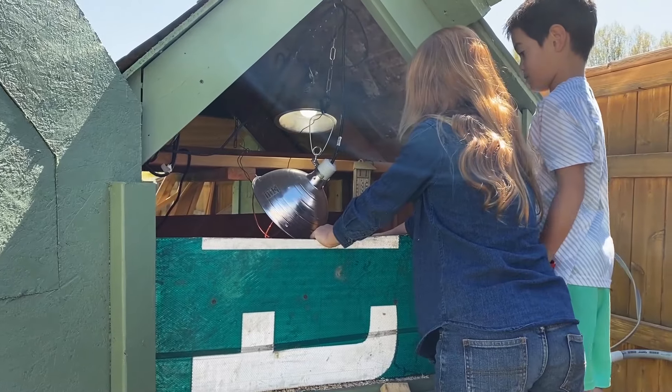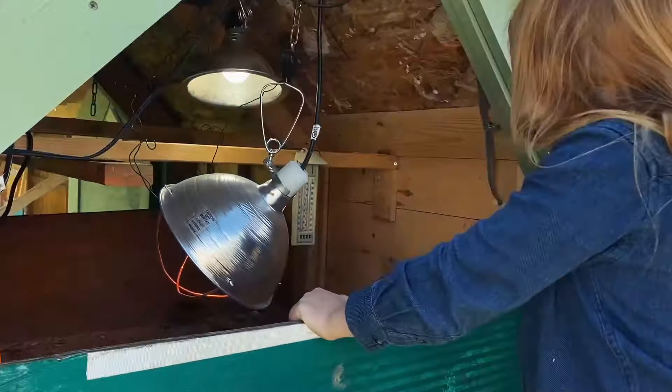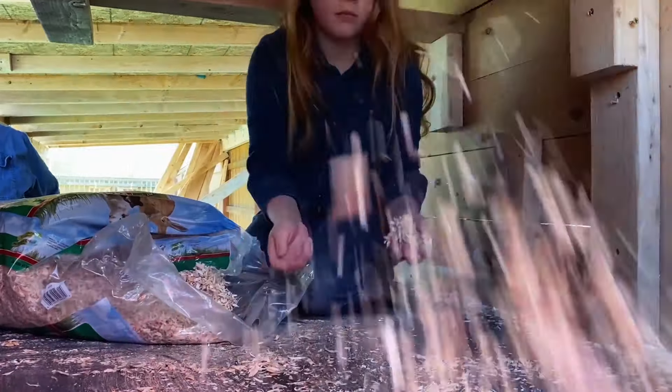My friend Jaren and I check the temperature of the coop to make sure they're warm enough. I help clean out the coop, and then we add new bedding.